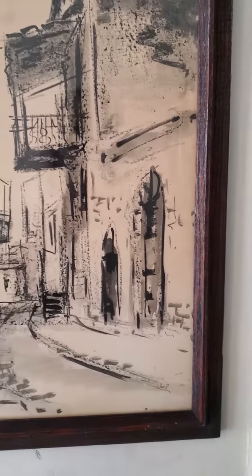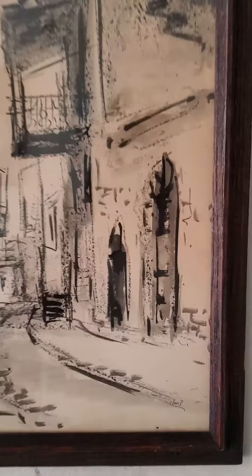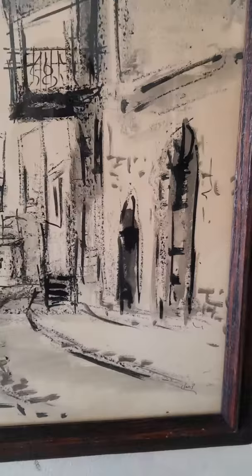Good morning. Today's painting we're going to discuss is Raffaele, also hanging in my living room for sale. Signature in the bottom right corner. It's a watercolor charcoal.